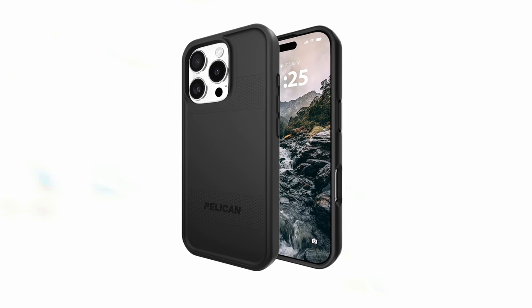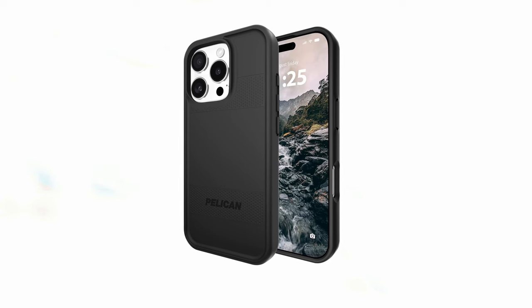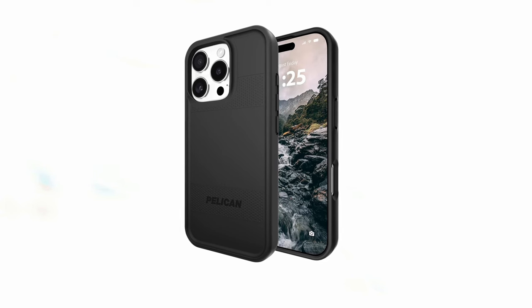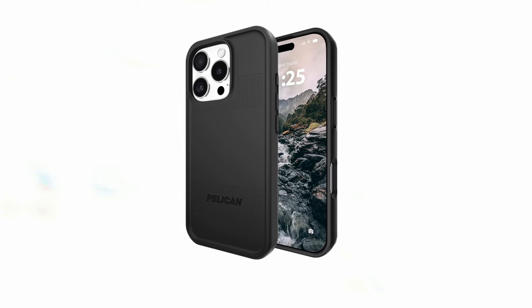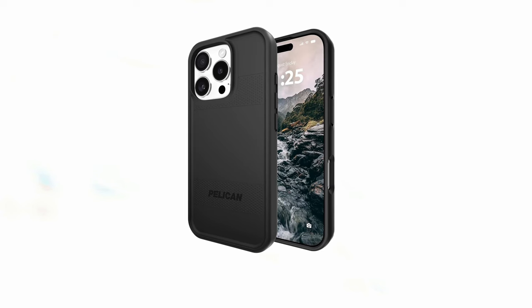That was the video about the 5 best iPhone 16 Pro drop protection cases. All the links are given in the description, so do check them out. If you enjoyed the video, be sure to hit the like button and subscribe to our channel for more videos. Thank you!